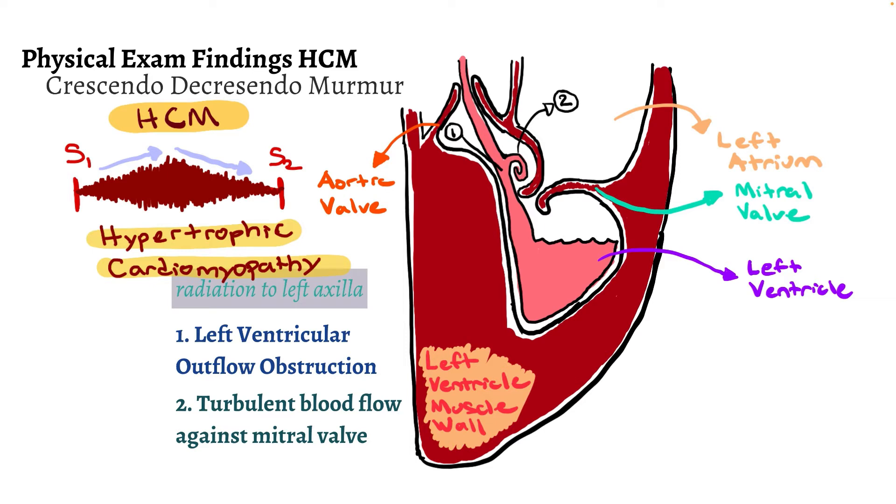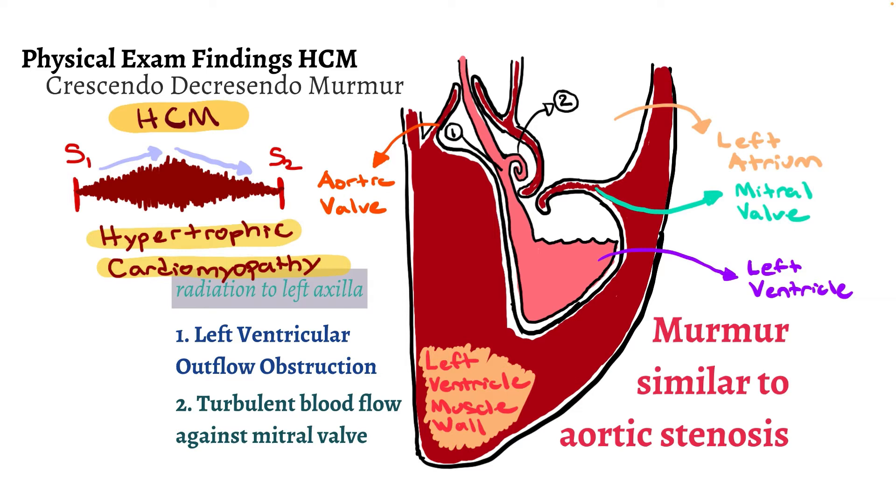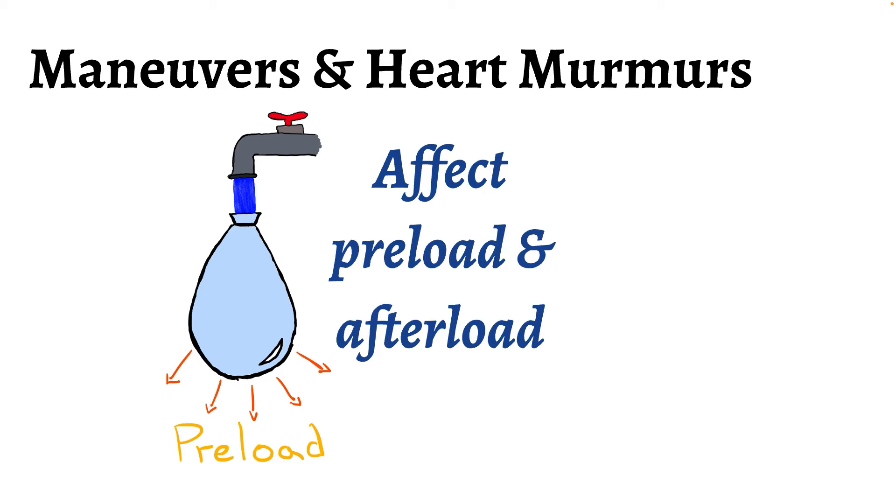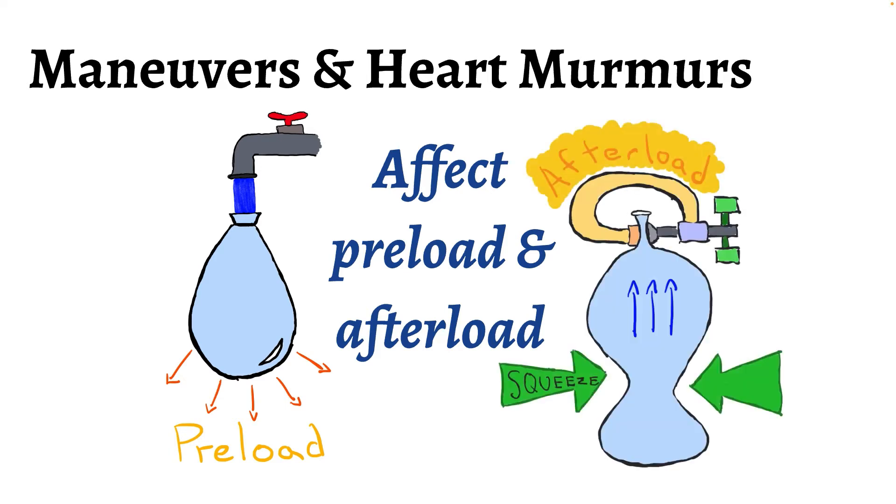The murmur of HCM is similar to aortic stenosis, as both cause obstruction to the outflow of the left ventricle. Certain maneuvers can help differentiate between HCM and aortic stenosis. We group these maneuvers into those that affect preload and those that affect afterload. Preload is how much the muscle fibers stretch due to the volume of blood filling the ventricle — like a water balloon filling with water. Afterload is the resistance the heart must overcome to eject blood to the rest of the body, like squeezing a clamped water balloon.